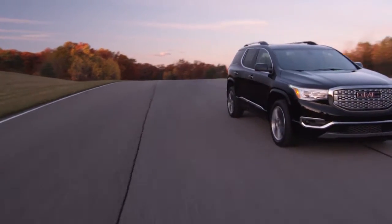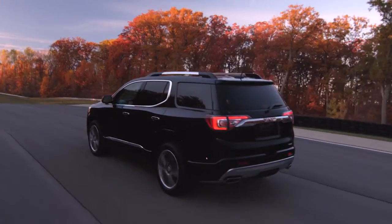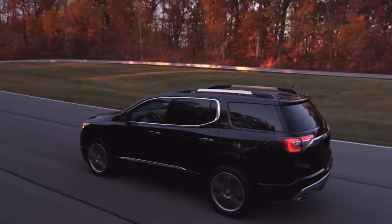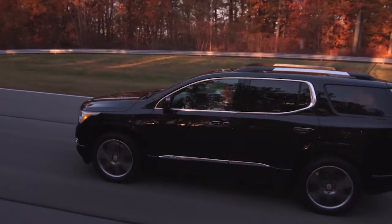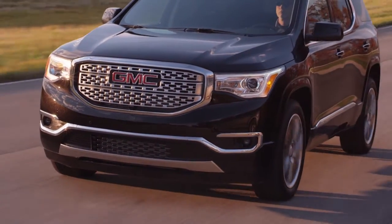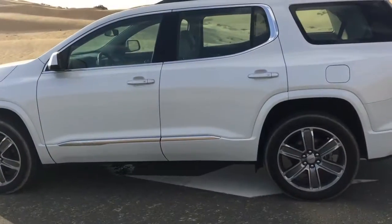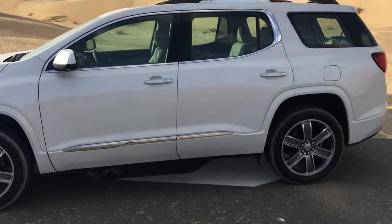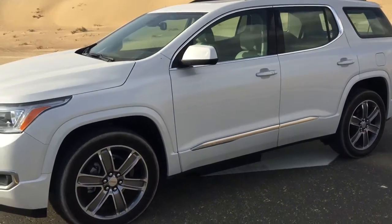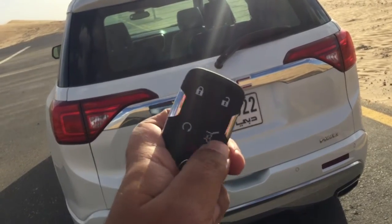Pricing starts from as little as 129,900 dirhams — that's $35,000 — for the base SLE spec, which includes a three-year servicing package and four years roadside assistance. The SLT all-terrain model starts from 168,000 dirhams ($46,000). But what you really want is this nicely spec'd out Denali all-wheel drive version, which is priced at 199,954 dirhams.